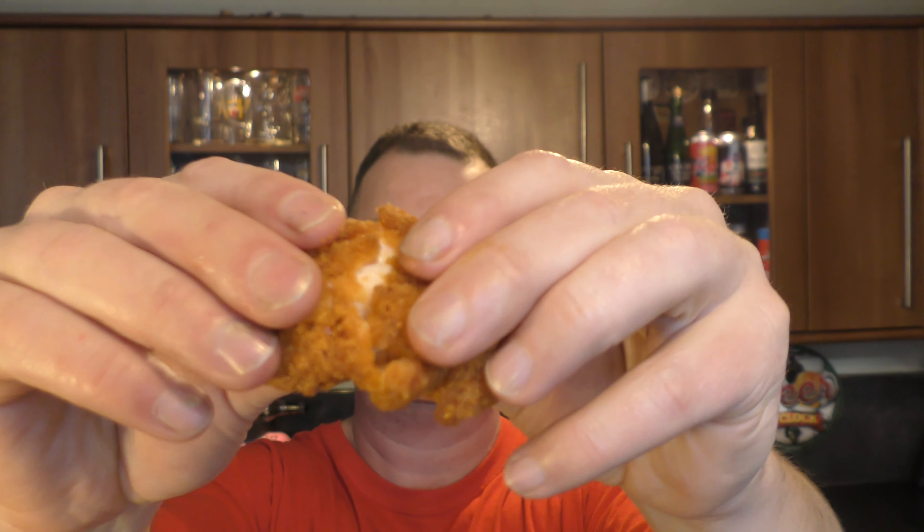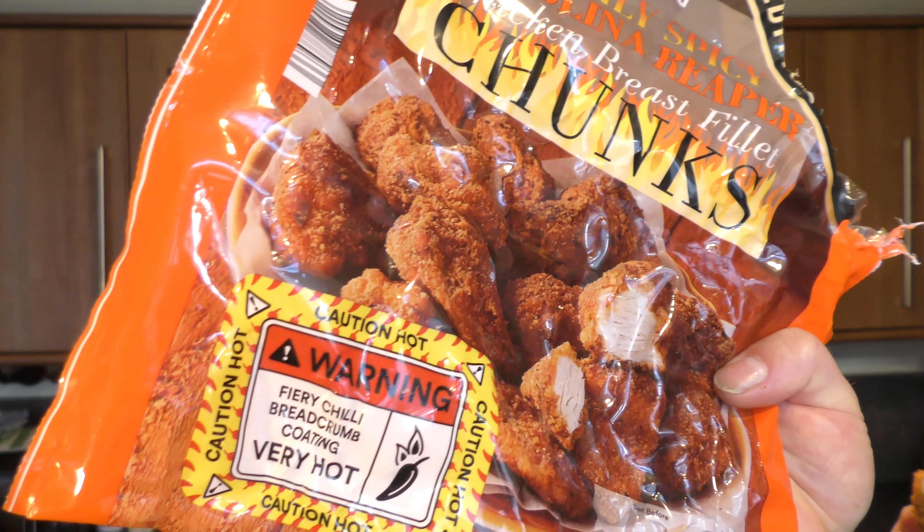Here's another one — again boiling hot, straight out the oven. That's how we like to do things here. Lovely looking chicken. And it's a nice heat, a really nice heat. We've got a warning sign: fiery chilli breadcrumbs coating — very hot. They are hot; they are kind of getting me to gasp a little bit.